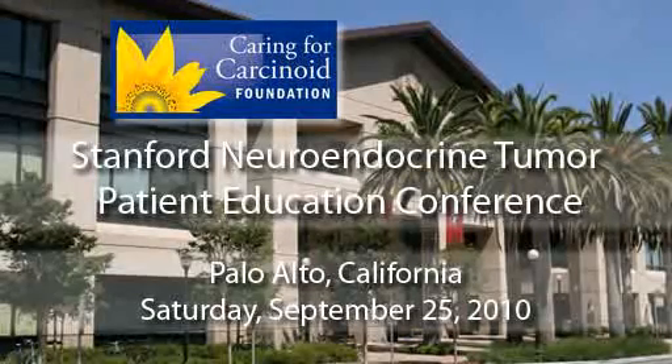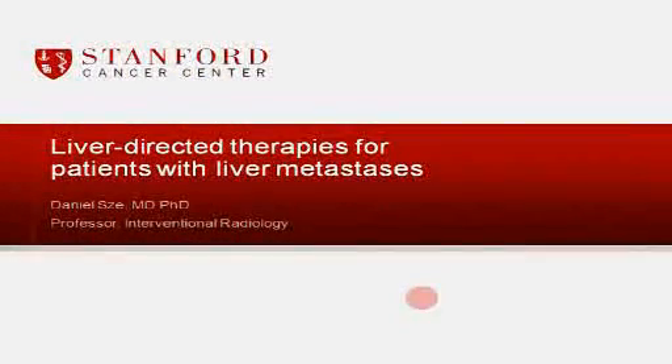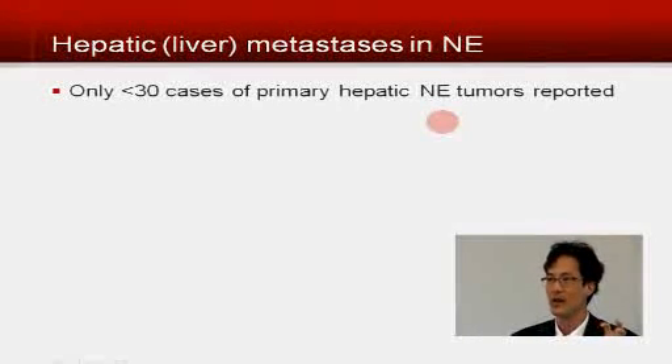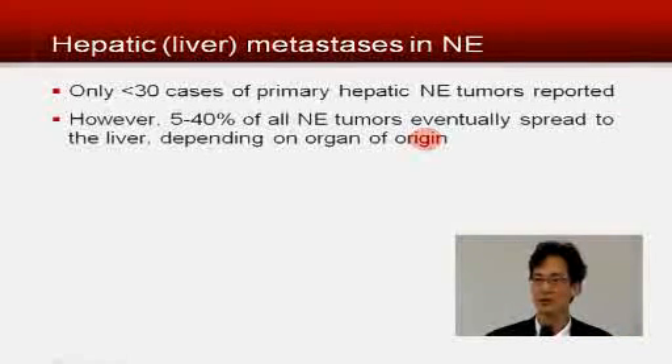I'm going to talk about liver-directed therapies for patients with liver metastases. Some of you are probably already familiar with neuroendocrine tumor of the liver. In general, people with neuroendocrine liver tumors didn't have the tumor start in the liver. In fact, there are fewer than 30 cases in all of history of people who had a primary neuroendocrine carcinoma of the liver. However, up to 40% of people with neuroendocrine tumors that start outside of the liver eventually find that the tumor spreads to the liver.